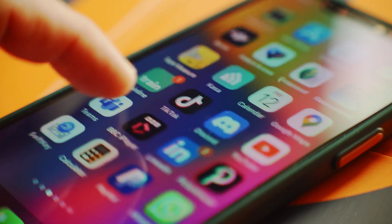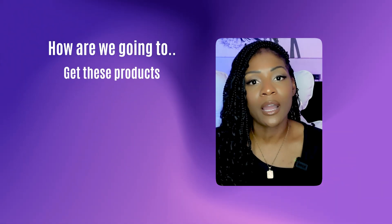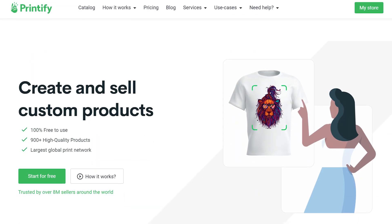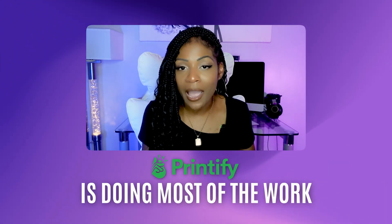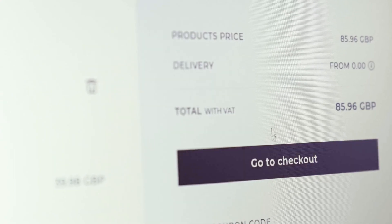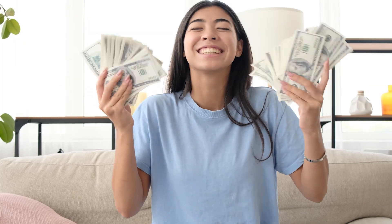We're going to leverage the TikTok platform to sell our products. But how are we going to get these products, customize them, and ship them out to the customer without doing all this work? Printify. That's my go-to whenever it comes to printing and shipping these products, which happens to be the sponsor of today's video. Printify allows us to create custom products and ship them directly to customers — Printify is doing most of the work. All we have to do is create the design digitally, upload it, and these designs can be put on various products. Once the customer purchases them, Printify will print it, ship it, and all we have to do is sit back and collect our money.